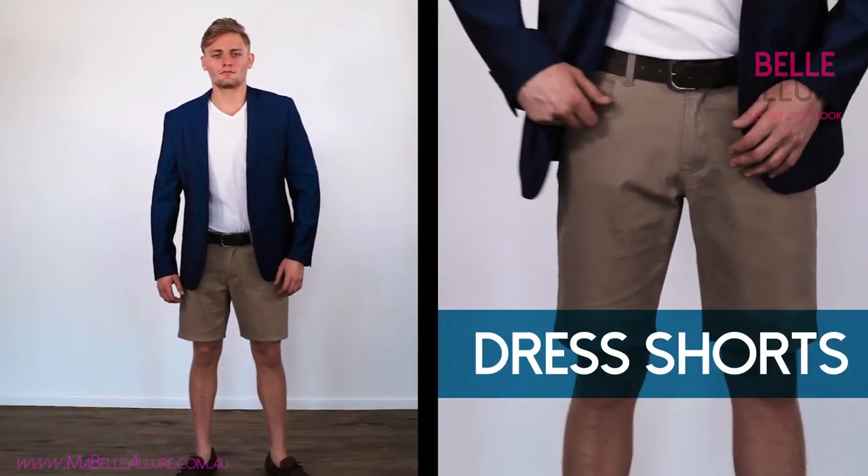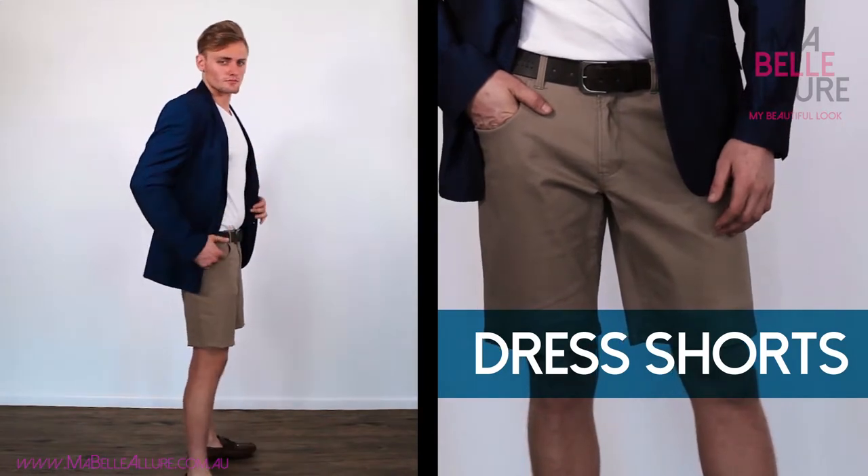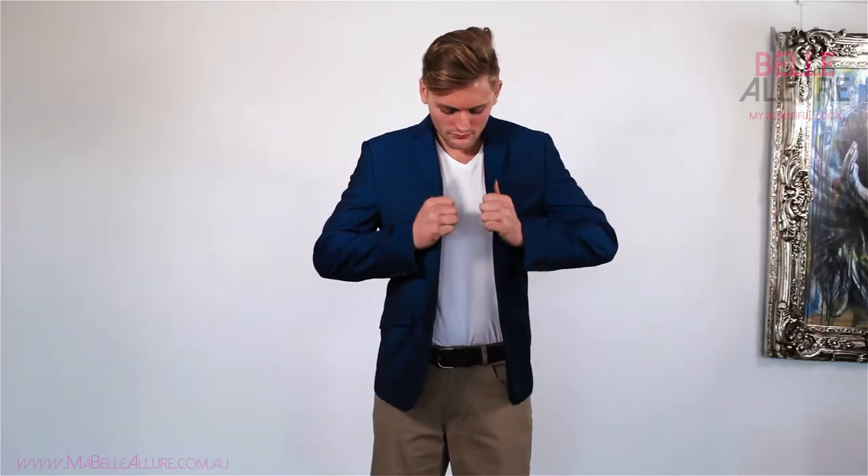In the next video in our series, when the weather warms up, don't let your man pack his suit away. Get him to wear his suit jacket with a pair of dress shorts. The addition of a jacket can smarten up a casual summer look. When creating this look, keep to no more than three colors.